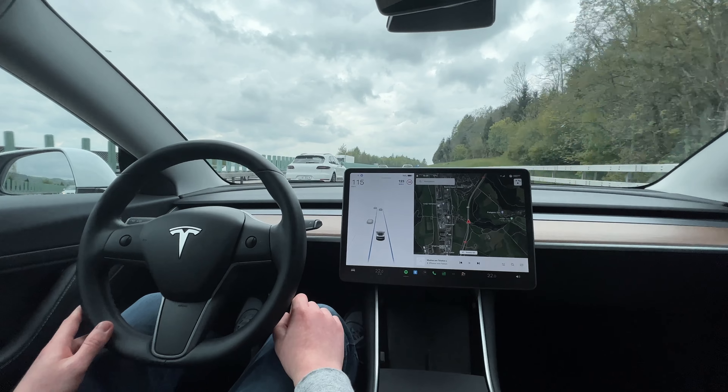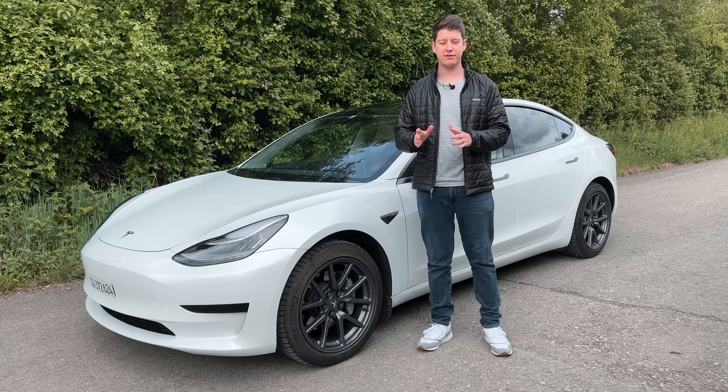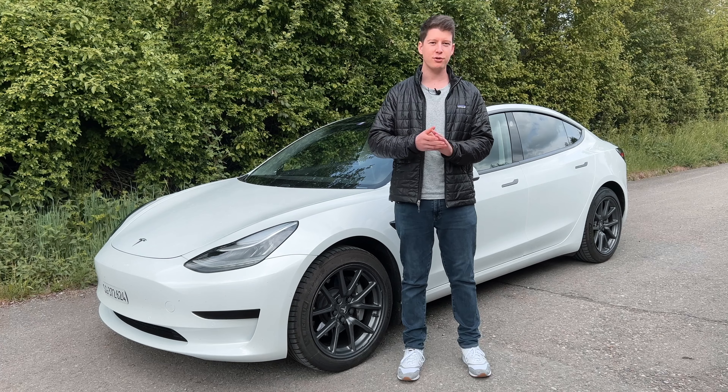These were my 10 tips for Tesla drivers. If you're interested in Teslas, I made another video about my favorite things about my Tesla Model 3 — you can check it out right here. I'll see you there, bye bye.